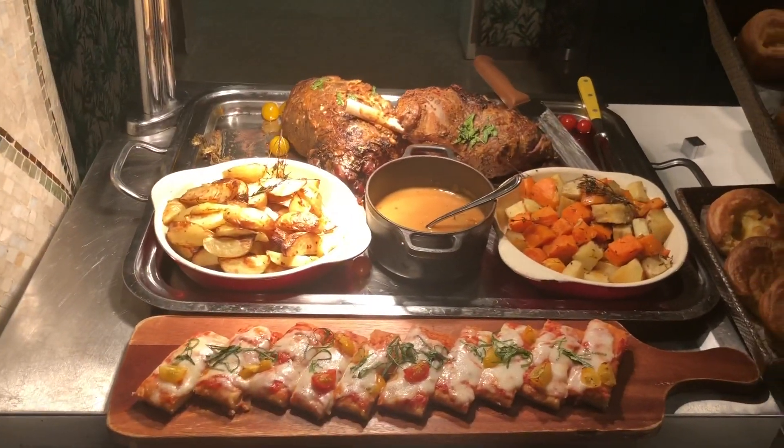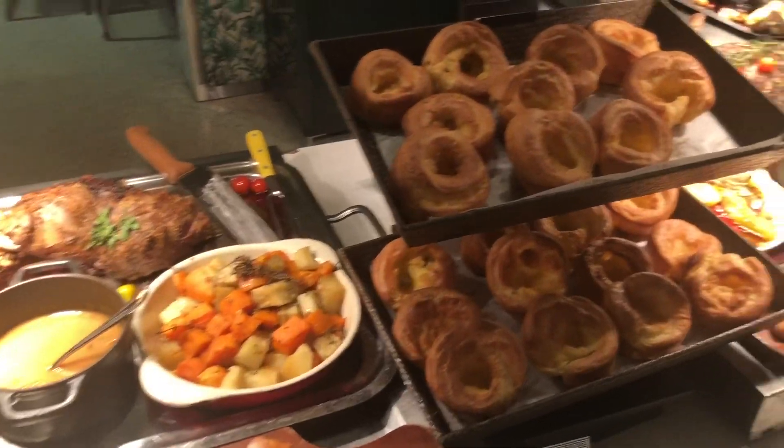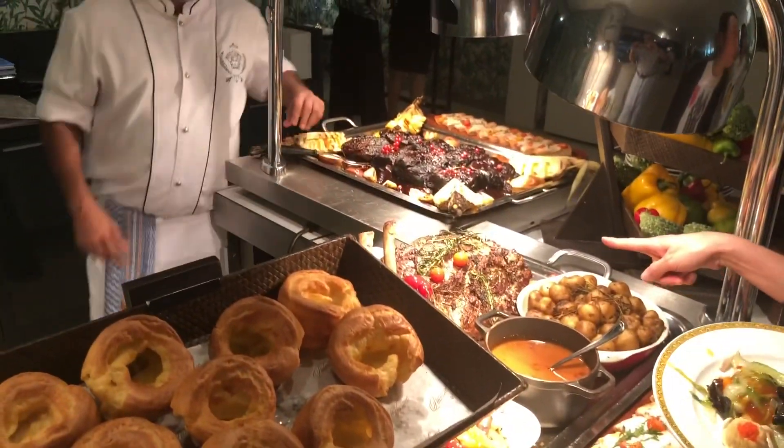Here we have the bread station with different kinds of meats and cuts, Yorkshire puddings, glazed ribs — a beautiful selection.